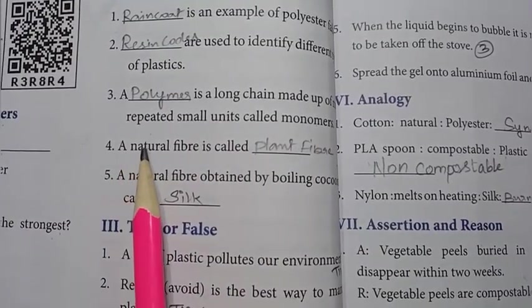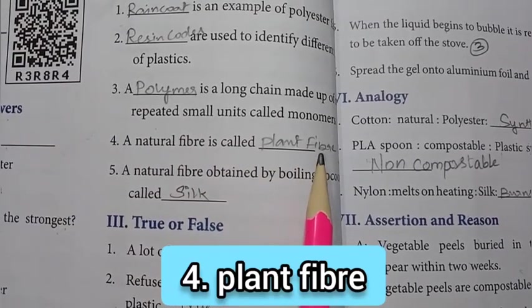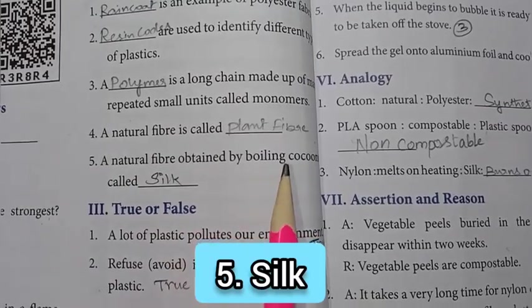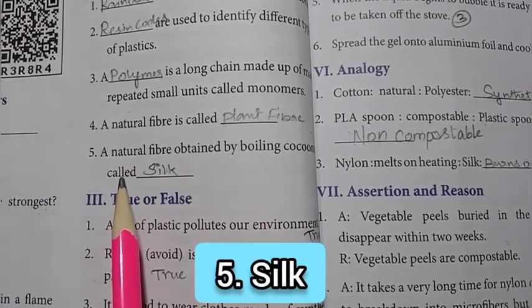Fourth one: a natural fiber is called — plant fiber. Fifth one: a natural fiber obtained by boiling cocoons is called — silk.